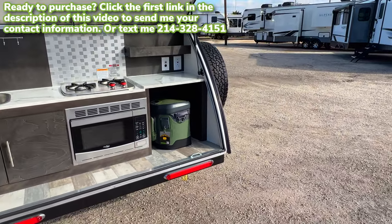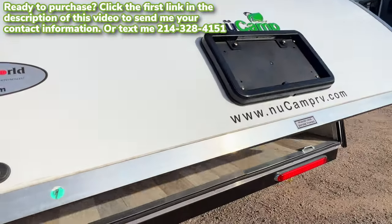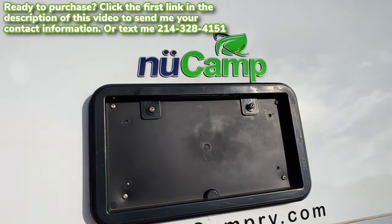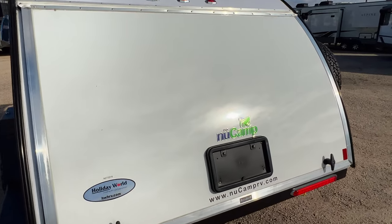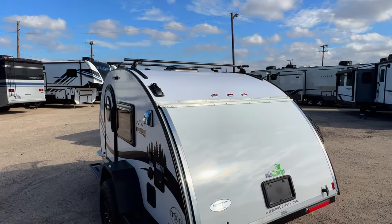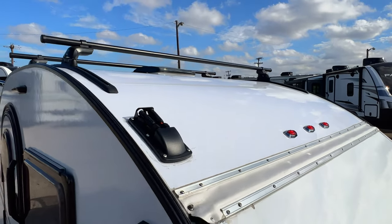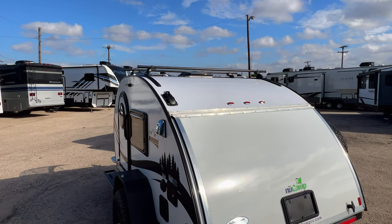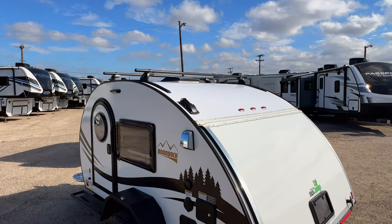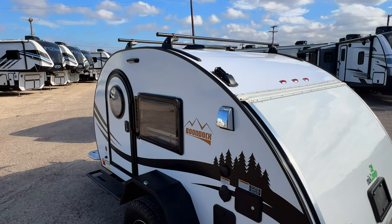Even little nice touches like an LED light strip by the license plate area. You can see the New Camp emblem with a good finish on it. One thing I'm a little confused about: there are solar plugs here but no solar panel installed yet. I believe every Tag should come with a solar panel, so we may just need to get it installed on the roof — but the plugs are there and the solar charge controller is inside.